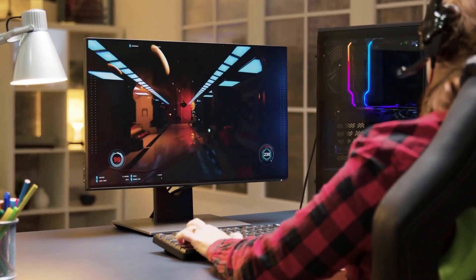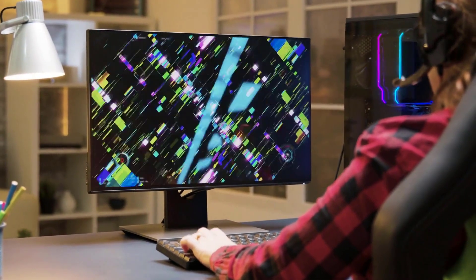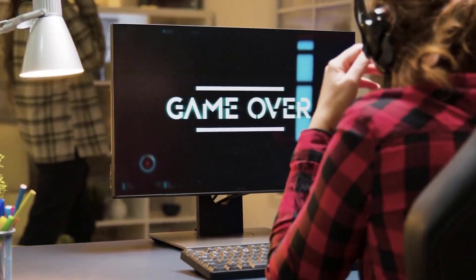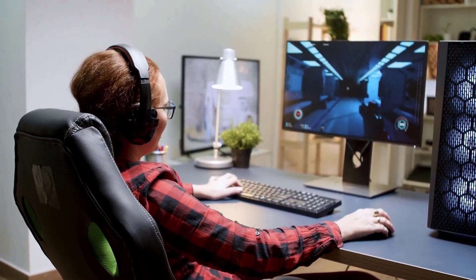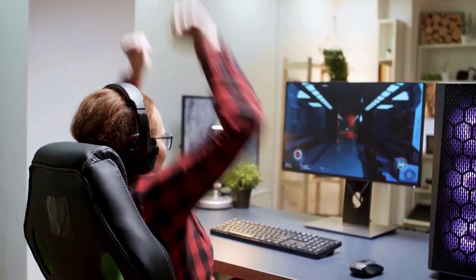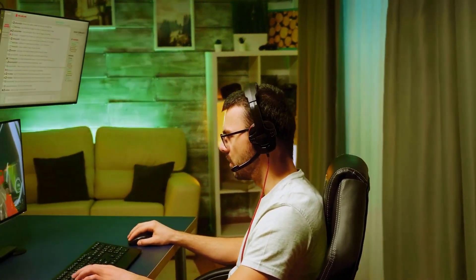Gaming chairs also come with a variety of features that regular desk chairs do not have. These include adjustable armrests, which allow you to adjust the height and angle to reduce strain on your shoulders; a reclining feature that lets you recline to a comfortable angle, perfect for breaks; and a tilt mechanism that allows you to tilt back and forth, providing a rocking motion to help increase blood flow and reduce stiffness.